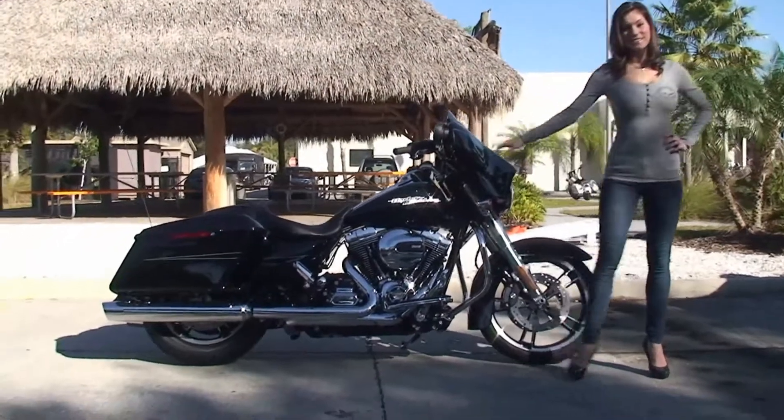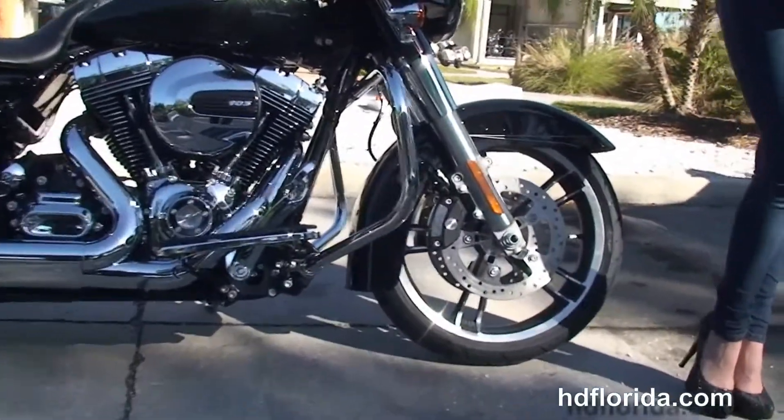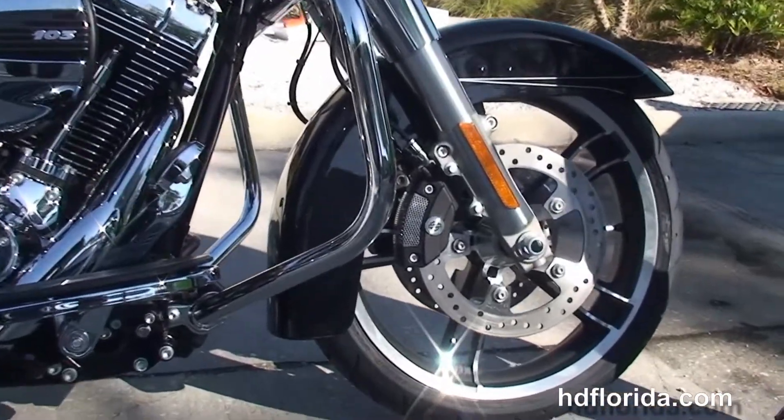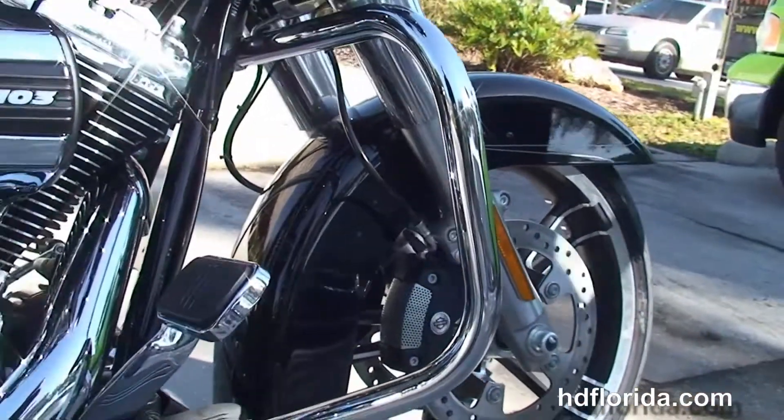The Special starts out front with the new 49mm front forks, the color match fairing skirt, the new low profile front fender, and the 19 inch enforcer wheels. We have dual floating rotors and 4 piston Brembo calipers.